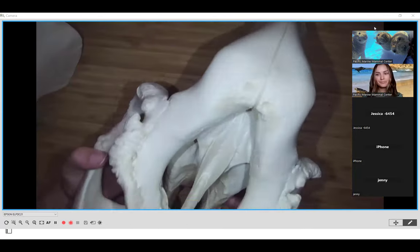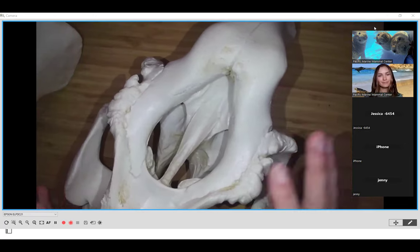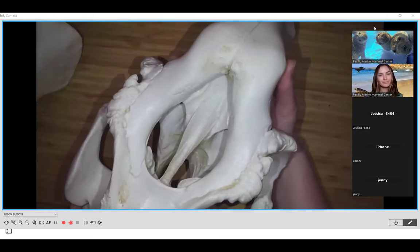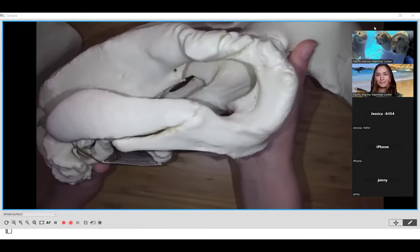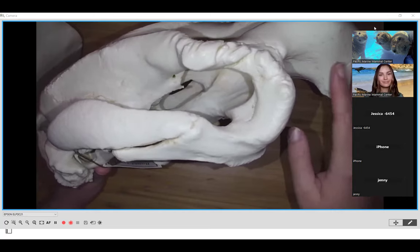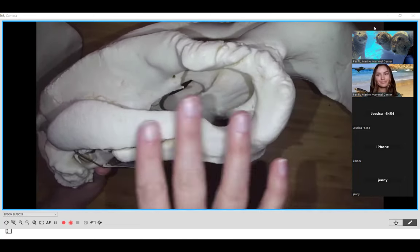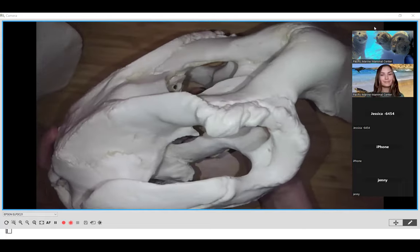This is not a real dugong skull — it's just a replica model. Pretty much all of our skulls at Pacific Marine Mammal Center are plastic replicas so that we're able to interact with them. If I try to put it together, you can see those molars connect similar to a puzzle piece. Plants don't stand a chance with our manatees and dugongs.